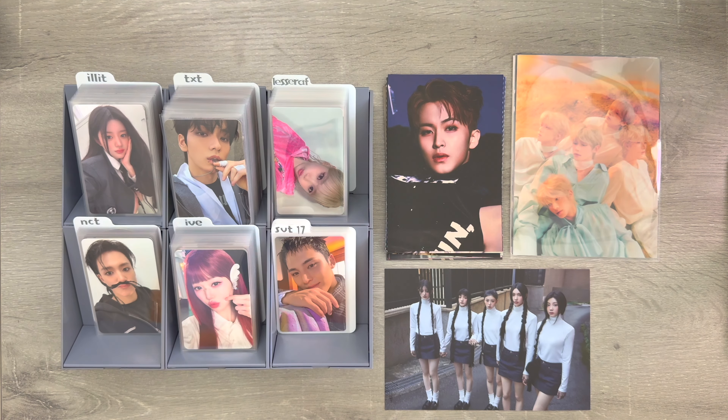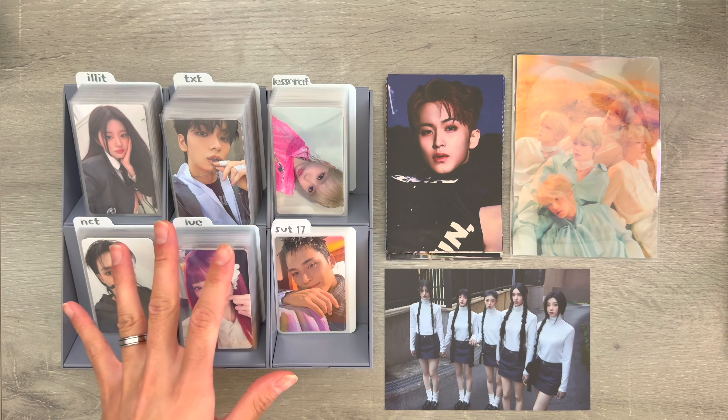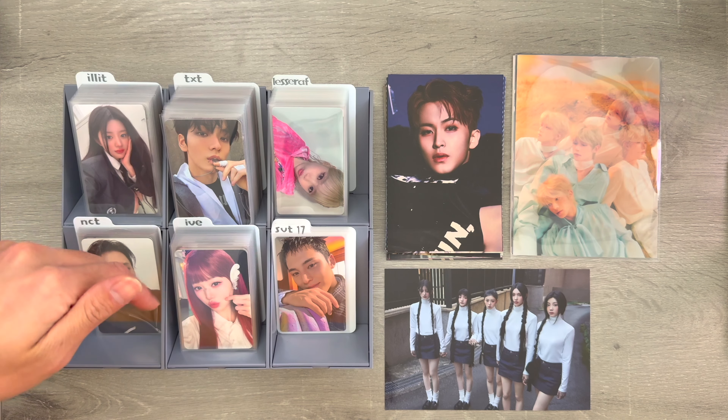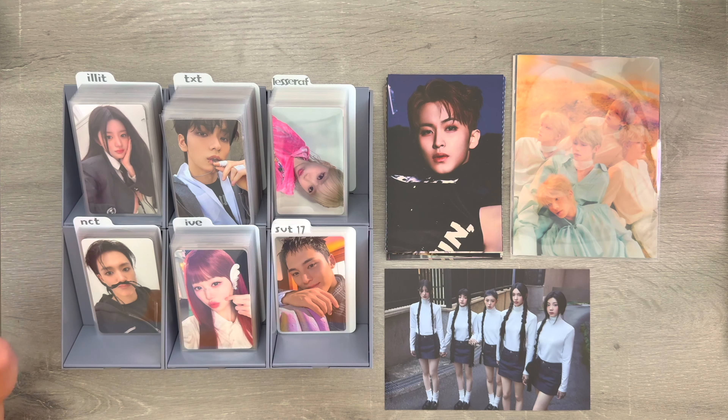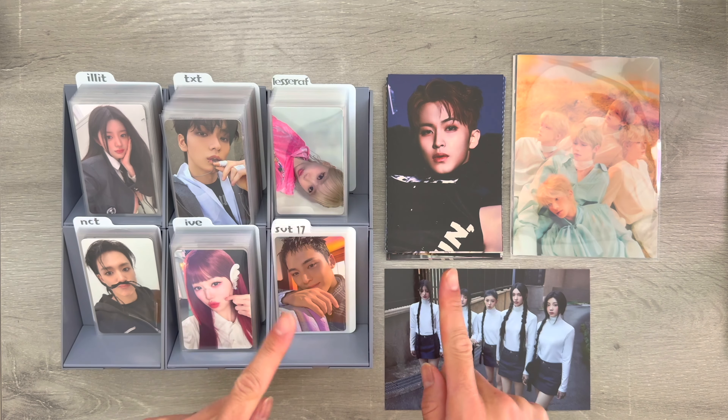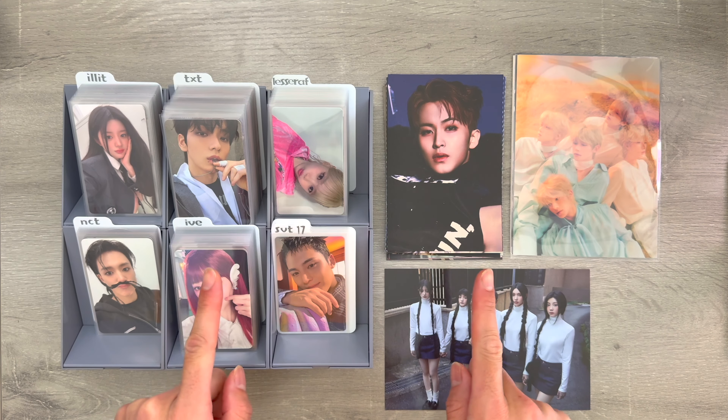Hey everyone, welcome back to the channel. Today we're going to be doing another storing and organizing video. We got a lot of cards from my recent Kayati haul. Most of the cards are for TXT, Islet, IVE, and Le Seraphim. We also have stuff for NCT Dream, TWICE, Seventeen, Aespa, and Ryze. Come grab a snack, grab a drink, and hang out with me while we store these. Also don't forget to like and subscribe.